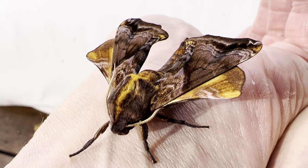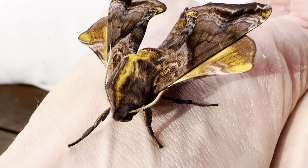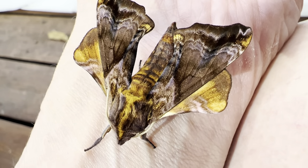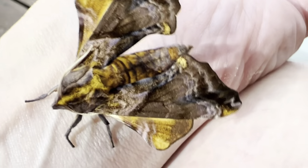Here is one of my favorite nighttime visitors, the beautiful small-eyed sphinx moth, a species of hawk moth that can be found in North America. They have incredibly beautiful coloration for a brown moth, with shades of iridescent purples, maroons, and gold running through their otherwise sable brown scales.